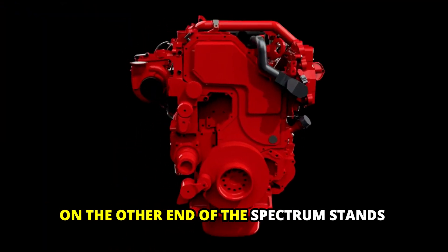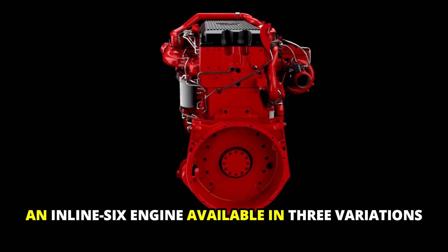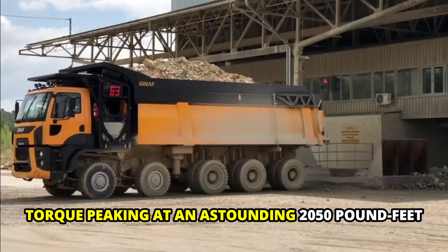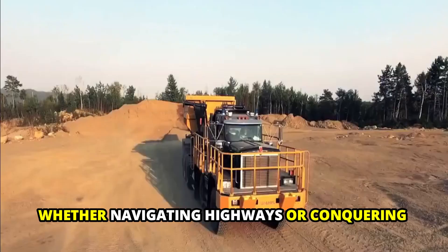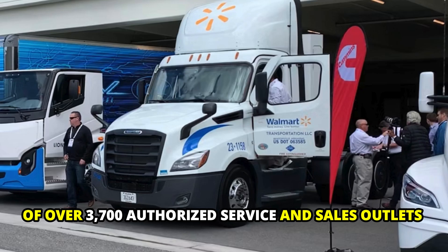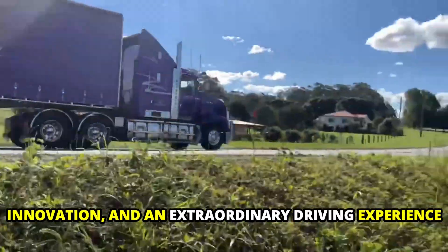On the other end of the spectrum stands the towering X15, an inline-6 engine available in three variations, each precisely tuned for efficiency, performance, or productivity. With horsepower reaching up to 605 and torque peaking at an astounding 2,050 pound-feet, the X15 exemplifies adaptability, whether navigating highways or conquering the most demanding terrains. Cummins doesn't just produce outstanding engines — they provide peace of mind with a vast network of over 3,700 authorized service and sales outlets across North America. When you invest in a Cummins engine, you're investing in dependability, innovation, and an extraordinary driving experience.